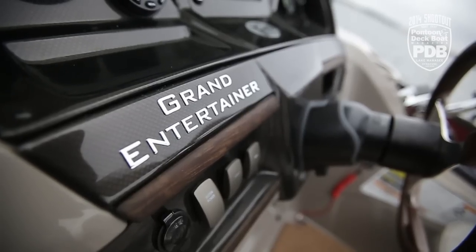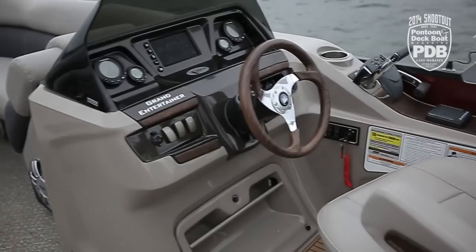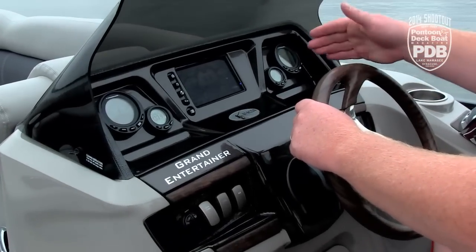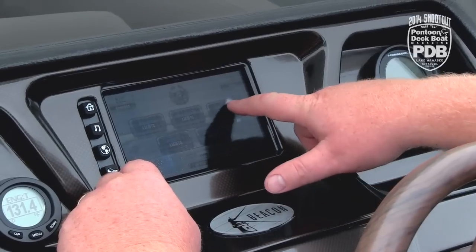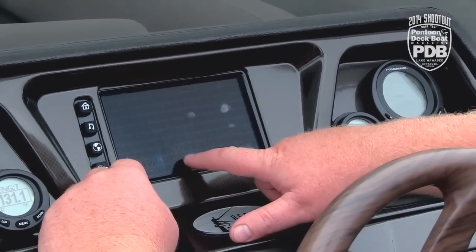We love the look of this helm console for a lot of reasons. Obviously the multi-function gauges on the outside help tell you everything you need to know, but it's really that center touch screen that provides all kinds of great information, plus access to all your controls, including your stereo, lighting — everything you need right at your fingertips.